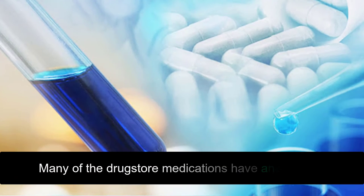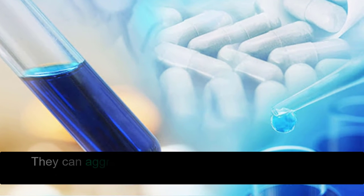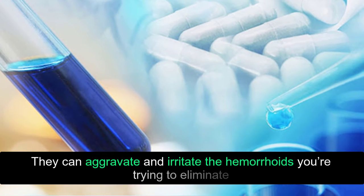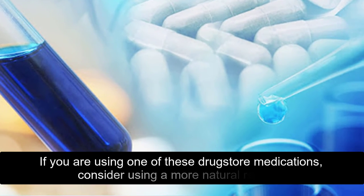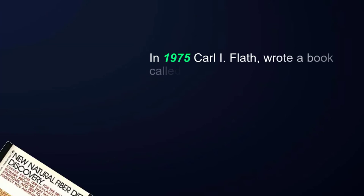Many of the drugstore medications contain anesthetics, which can aggravate and irritate the hemorrhoids you're trying to eliminate. If you are using one of these drugstore medications, consider using a more natural remedy.